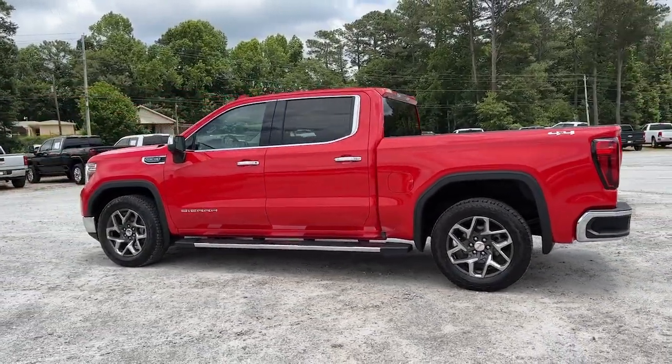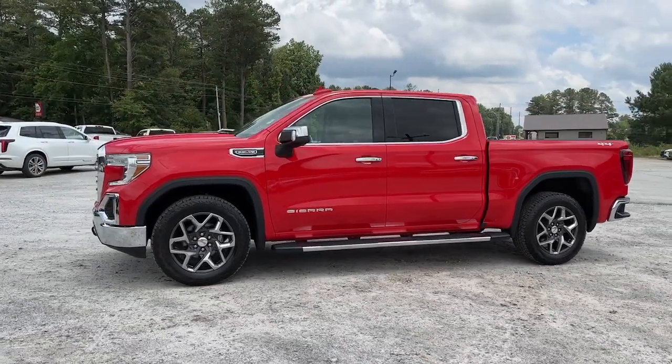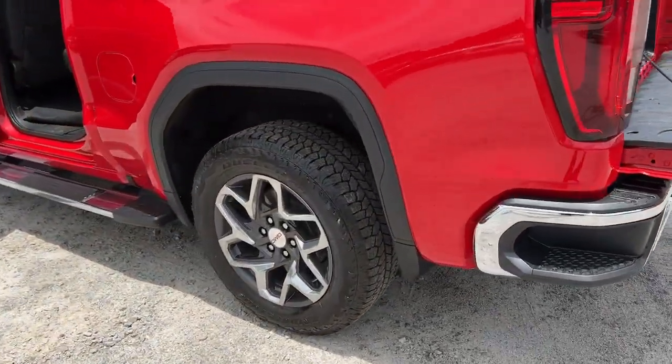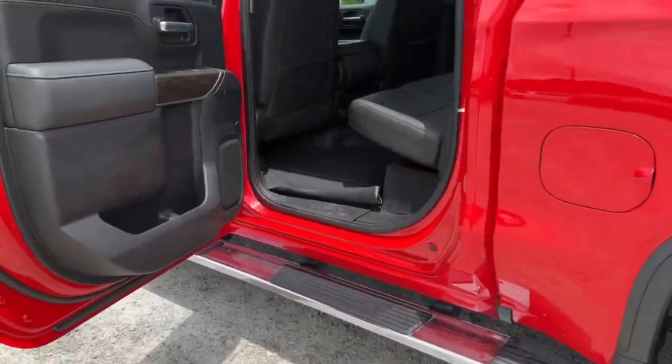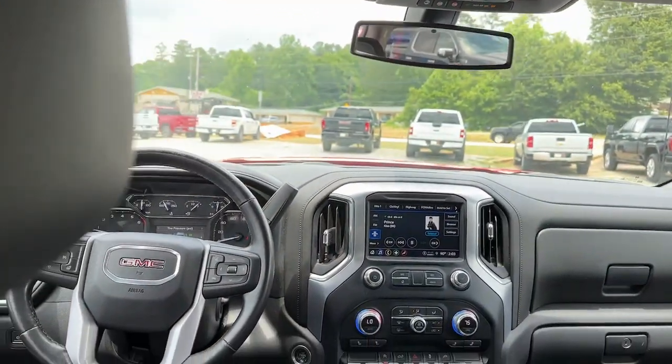The following are some of this vehicle's highlighted options: heated steering wheel, Apple CarPlay and/or Android Auto, heated driver's seat, keyless entry, fog lamps, satellite radio, heated mirrors, remote engine start, power passenger seat, and 4x4.